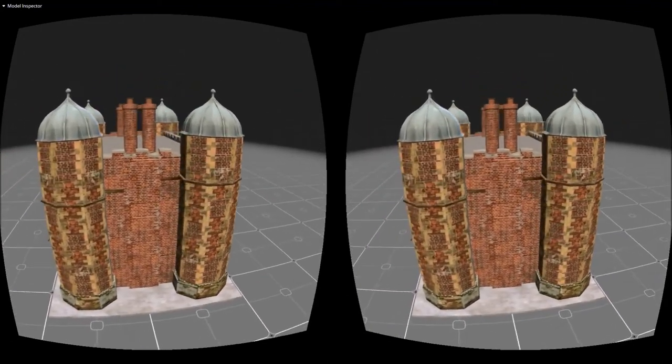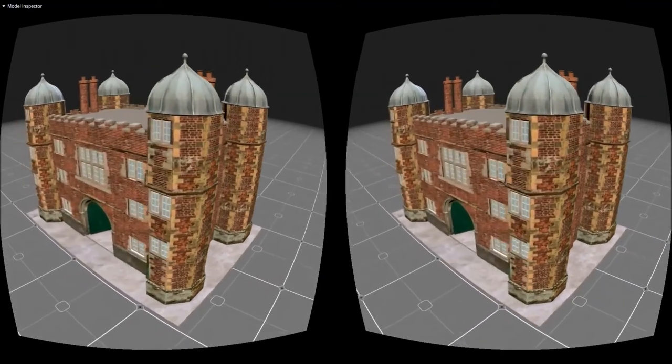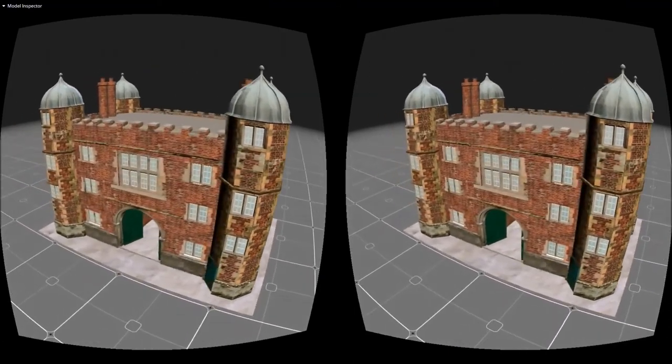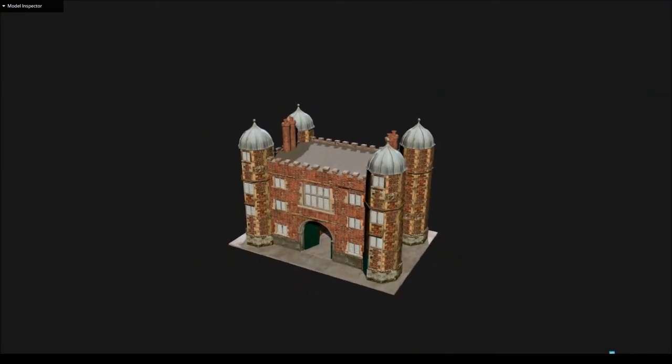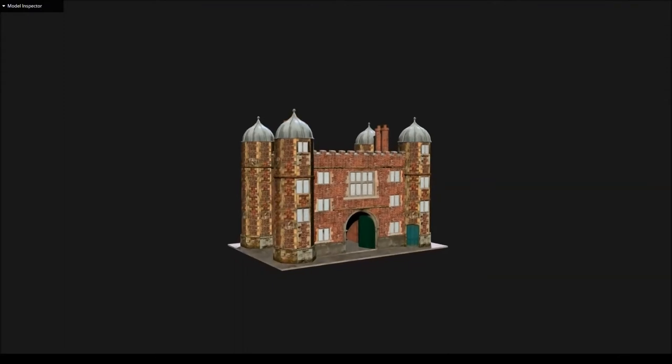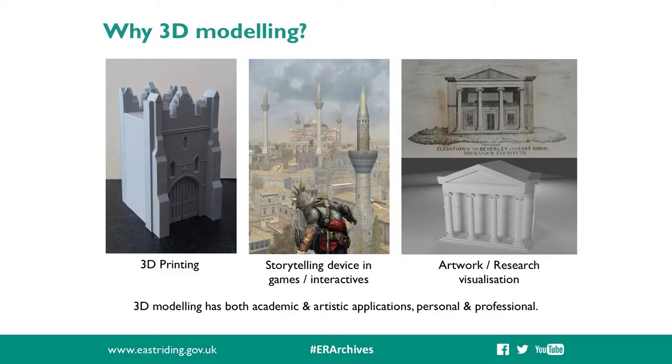You may have seen such reconstructions presented in historical documentaries, in publications - either offline and printed or online - or on interactive screens at heritage sites and museums. Just as 3D draws upon skills from multiple disciplines, I was really keen to get across in these workshops that the 3D models we create during the session can also have multiple end-uses.